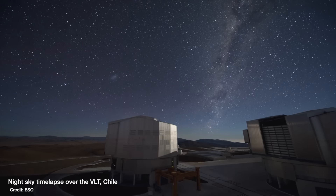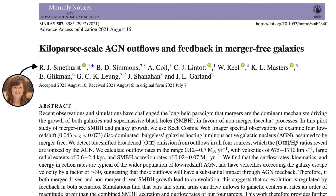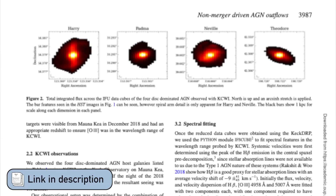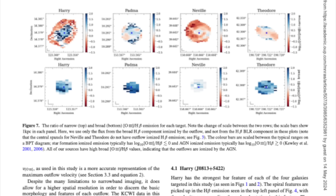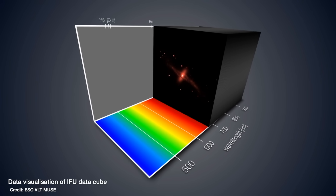Just like JWST was designed for one thing but has been a benefit to the entire community, the same will be true for Habitable Worlds Observatory — it's not just exoplanets that will benefit. Having an optical telescope with an IFU in space will allow us to study galaxies as well, because similar instruments already exist on ground-based telescopes, but the Earth's atmosphere limits resolution. A space-based version will let us study galaxies with optical and UV light at far higher resolution.